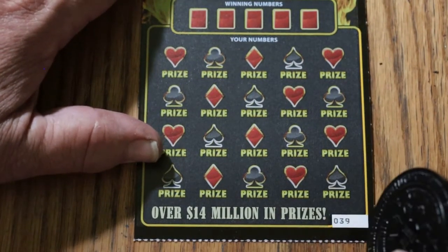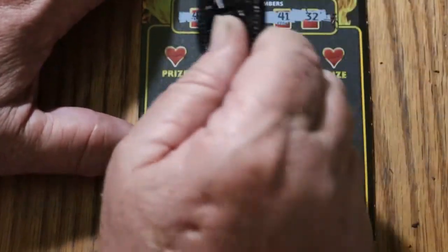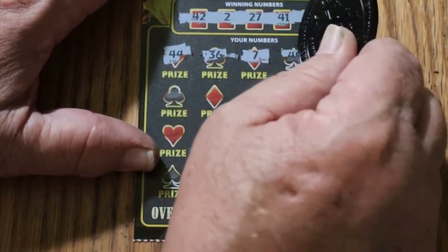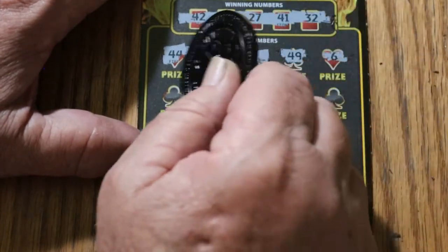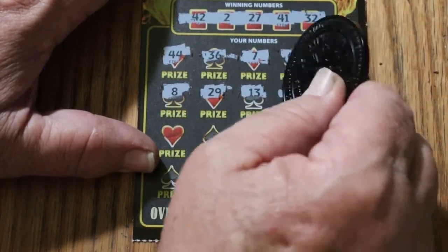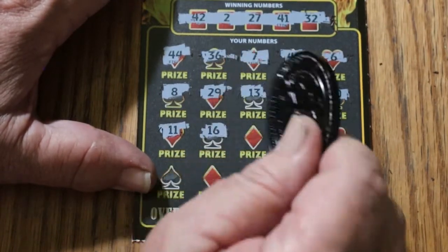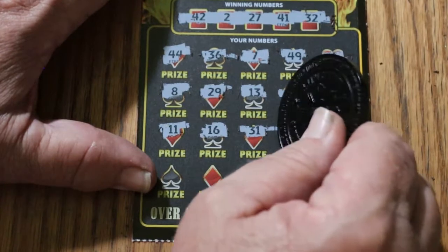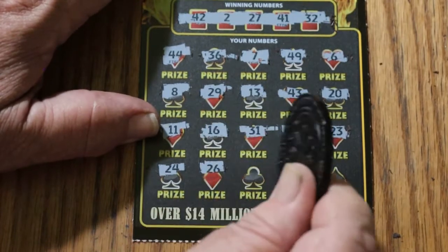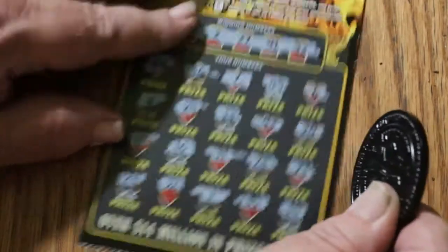Ticket 39 — numbers are 42, 2, 27, 41, and random's 32. 44 club, 36, CJ's 7, 49, 6, 8, 29, 13, 43, 33, 23, 20, 11, 16, 31, 28, 23, 24, 26, number 1, 35, 19. Nothing.